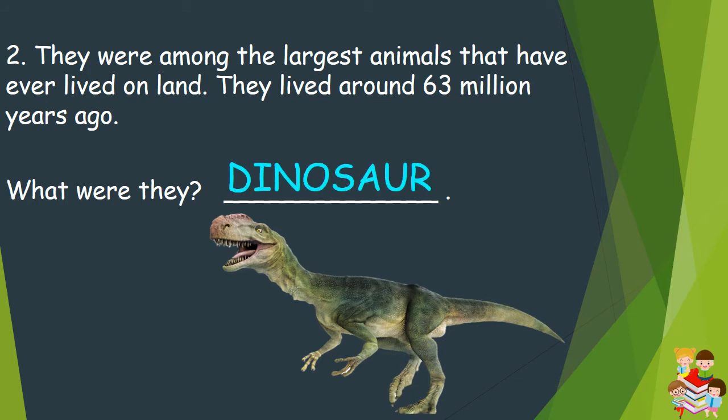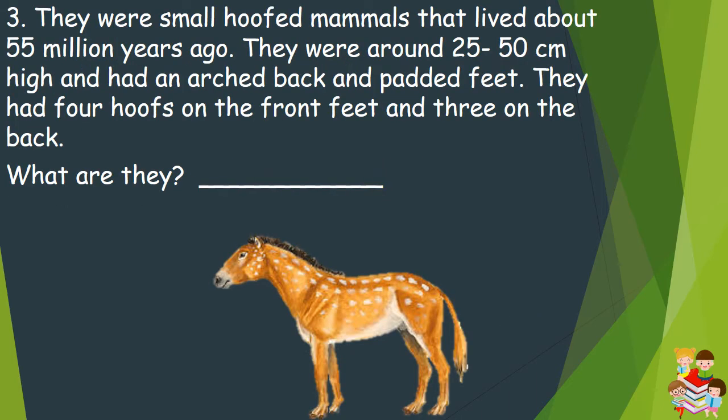Let's hear its sound. Question number 3: They were small hoofed mammals that lived about 55 million years ago. They were around 25 to 50 cm high and had an arched back and padded feet. They had 4 hoofs on the front feet and 3 on the back. What are they? They are Eohippus.